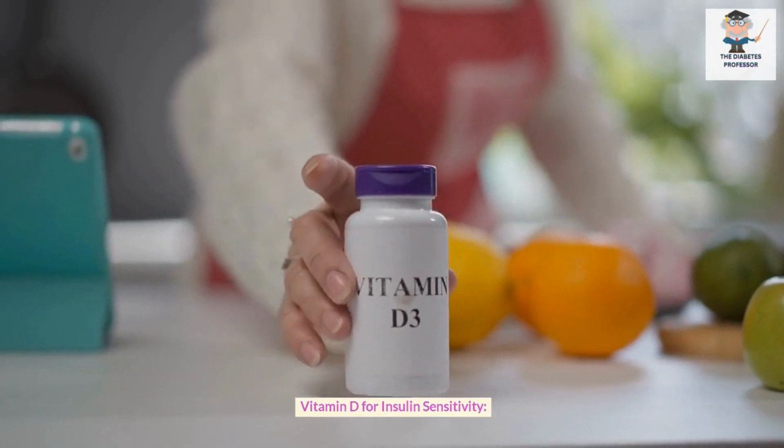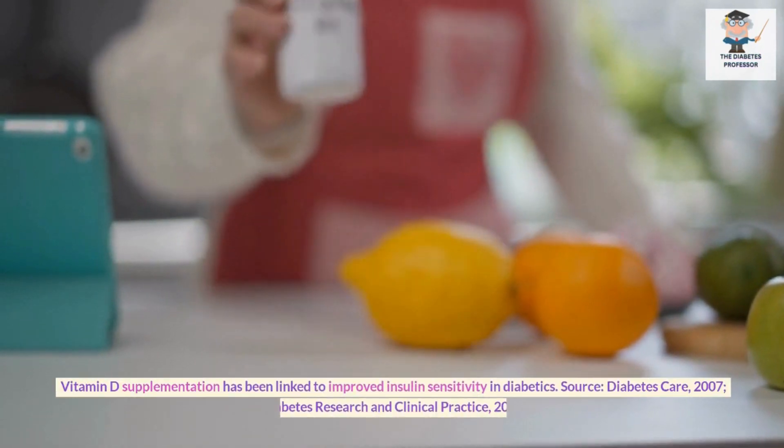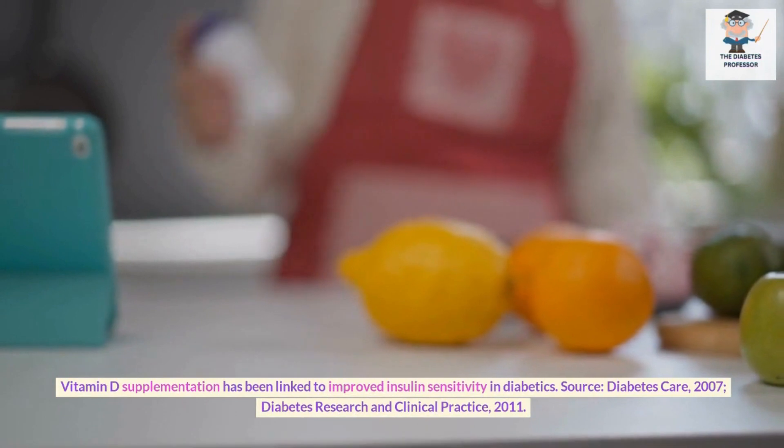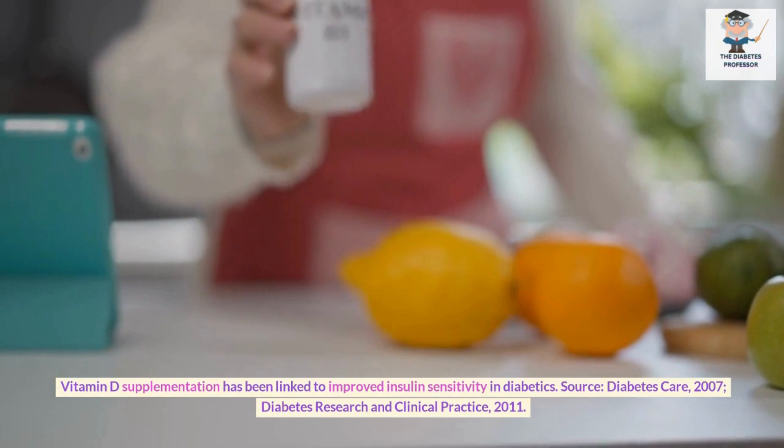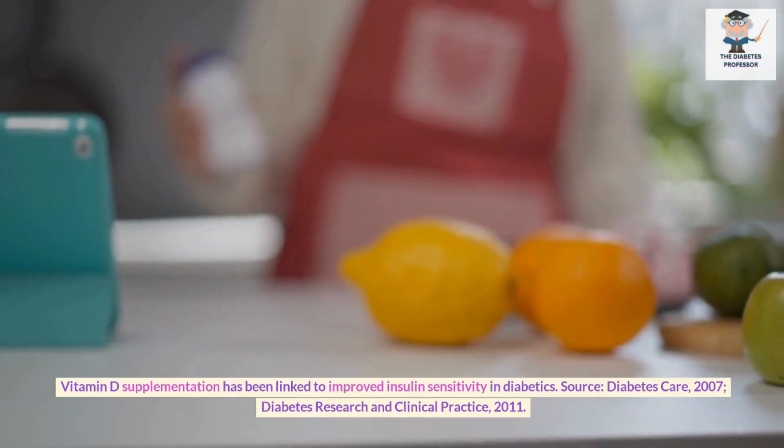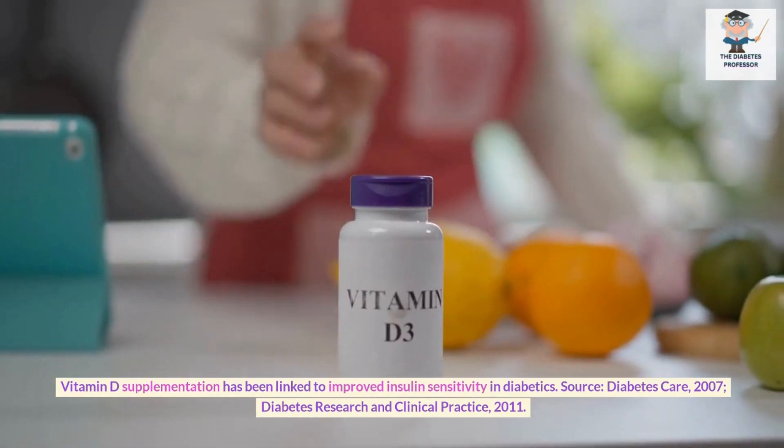Vitamin D for insulin sensitivity. Vitamin D supplementation has been linked to improved insulin sensitivity in diabetics. Sources: Diabetes Care, 2007; Diabetes Research and Clinical Practice, 2011.